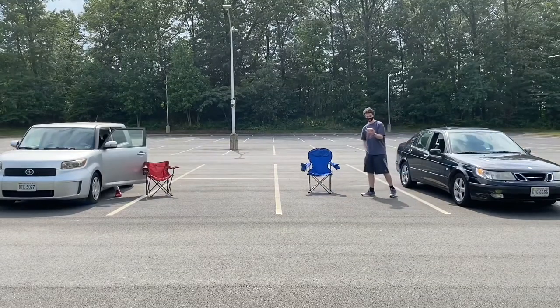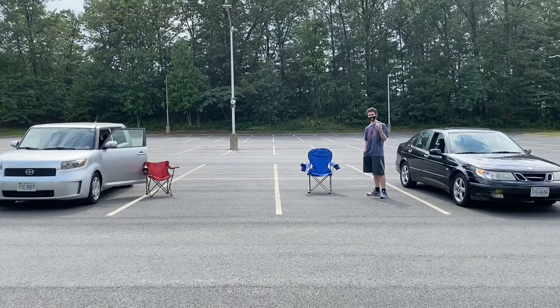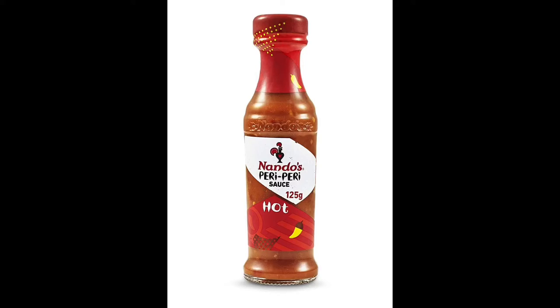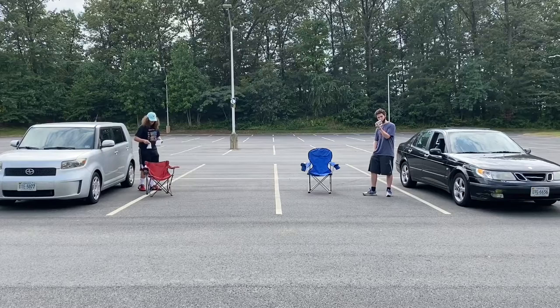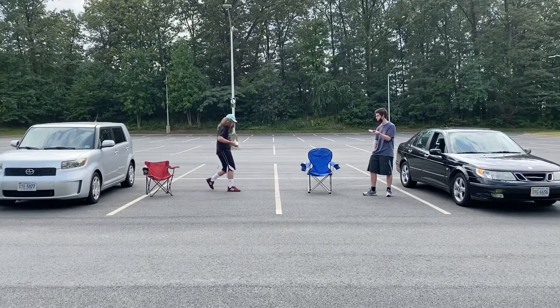We're going to be reviewing Matisse Wild Spicy Sardines. I see that it has piri piri chili peppers. I actually think that's different than the peri peri, which is what Nando's restaurant uses often. Piri piri chili peppers and olive oil seem to be the main ingredients for the sardines.